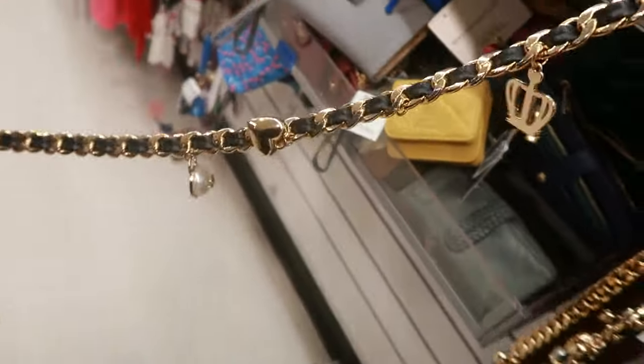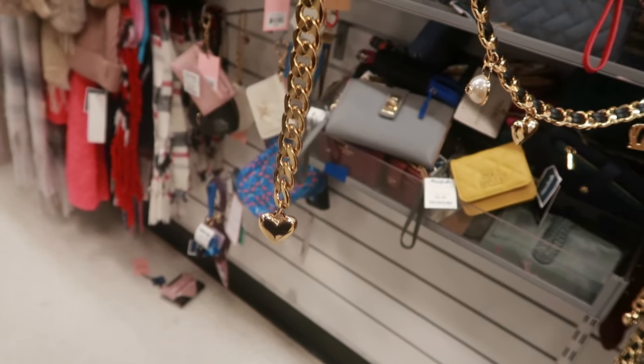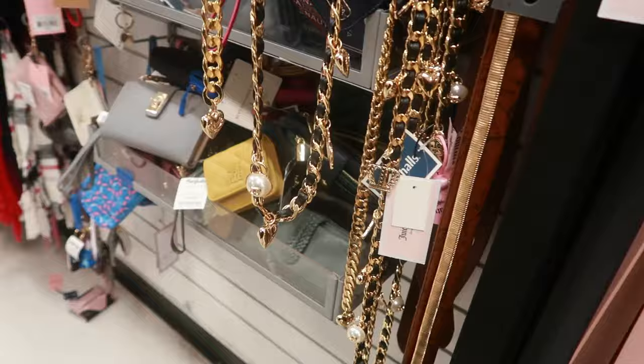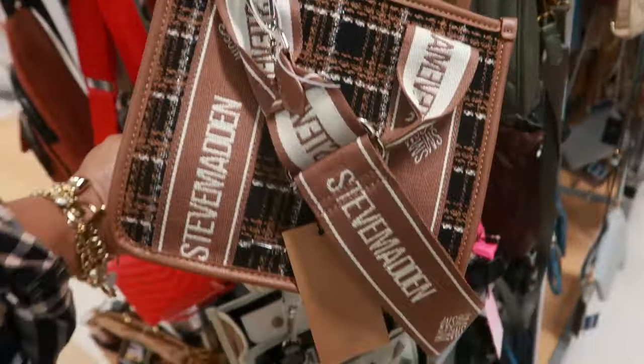It goes all the way down, and the other part has a heart on the end. It's adjustable — you can connect it with a hook so you can adjust it to where you need it to fit. This Steve Madden bag is cute — $30.